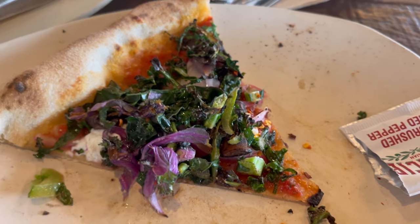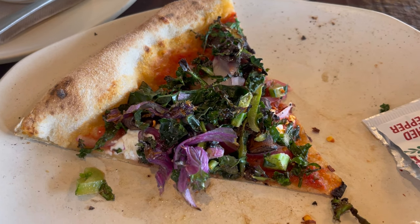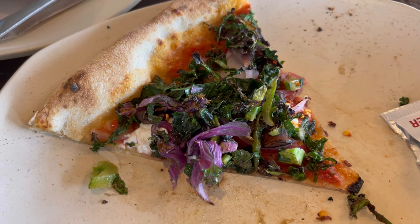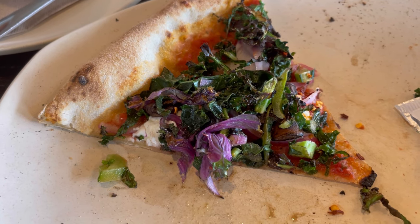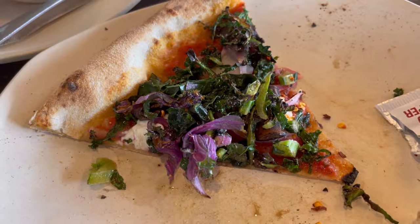If you like something sour and vinegary, this pizza thing is great for you. I'm not a great fan, but it can work for you. Maybe, maybe not. Let's move to the next one.